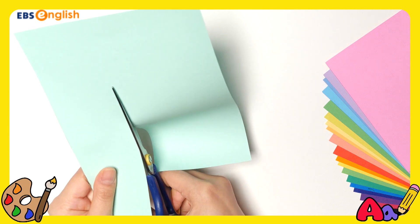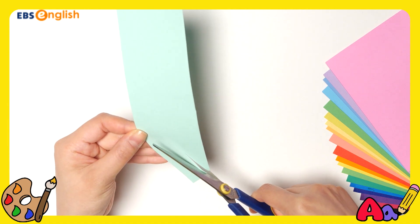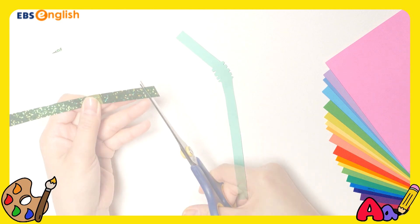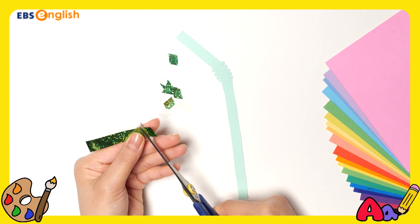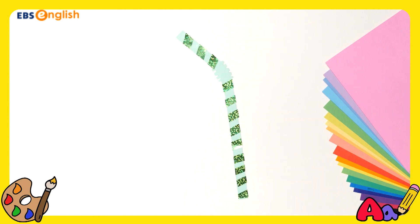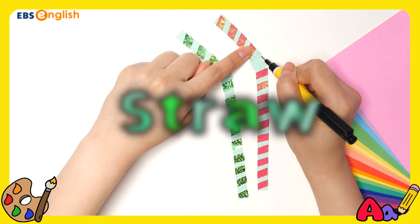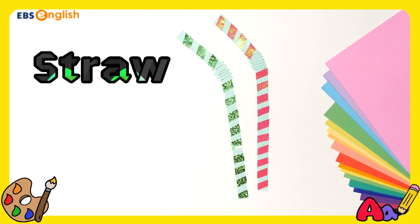What are you making? Mint, mint. Green, green. These are straws. I think these straws have mint. Straw, straw.